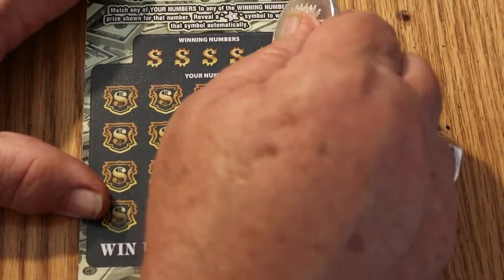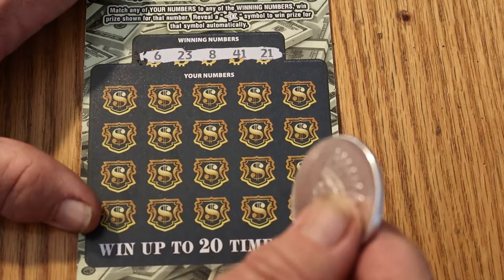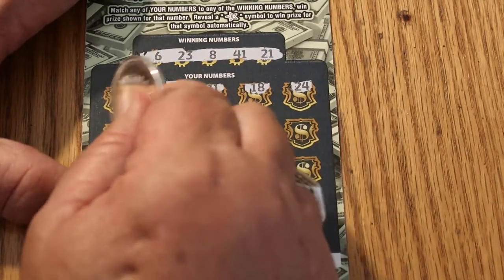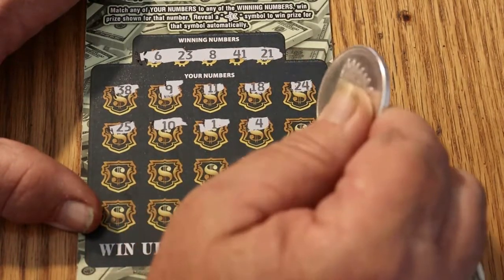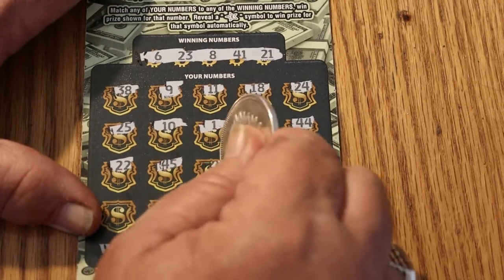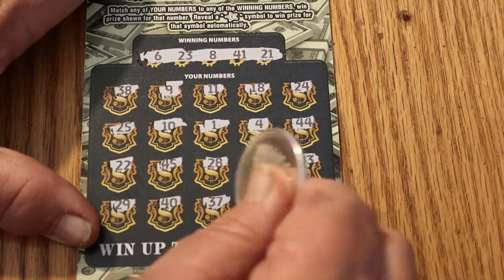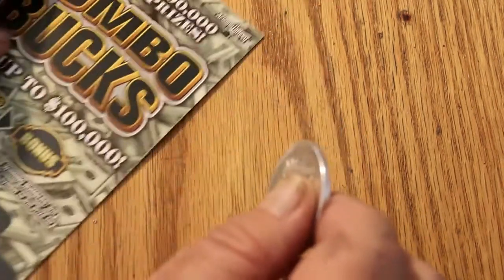Down to the last two. Ticket 023 — numbers: 6, 23, 8, 41, and 21. Play area: 38, 9, 11, 18, 24, 25, 10, 1, 4, 44, 24, 22, 45, 28, 42, 43, 29, 40, 37, 27, and 34. Nothing there.